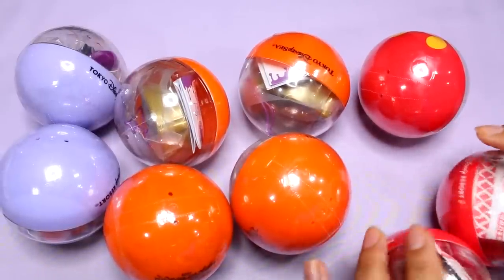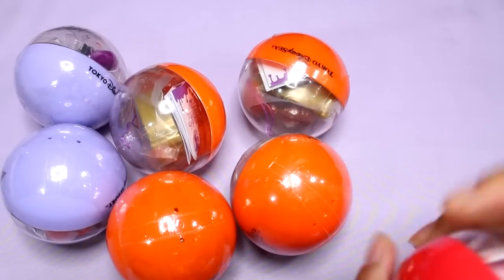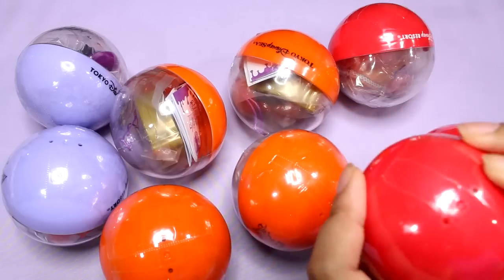They're all unopened, and I have some Halloween ones here, so I'm very excited to check them out. First of all, let's check out the generic ones. These were new to me — they've actually been around for quite a while, but I have never done them before, so I decided to grab a few.